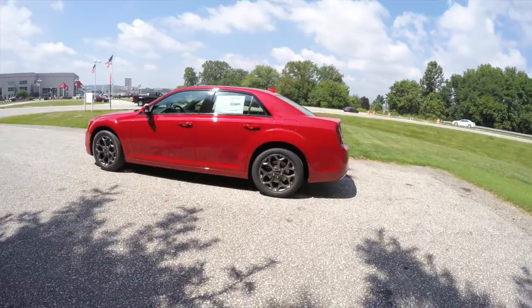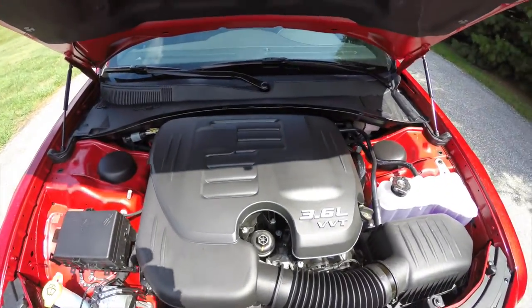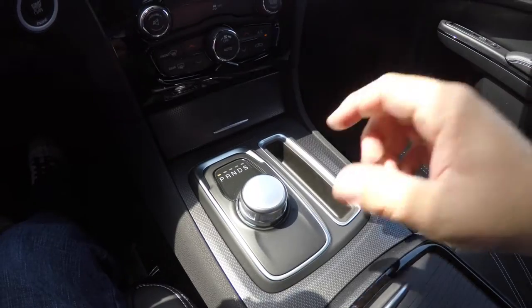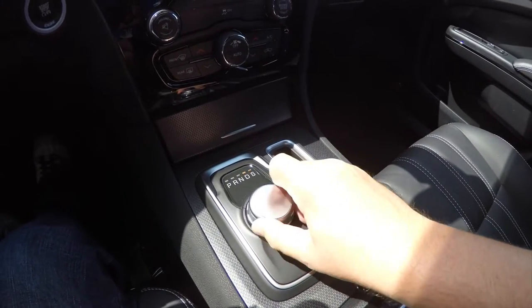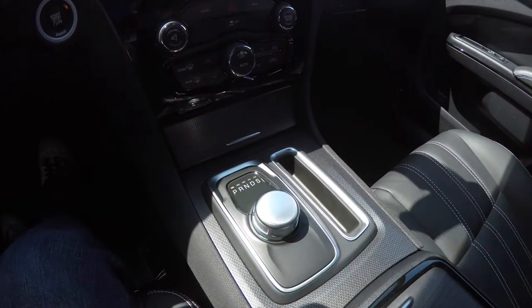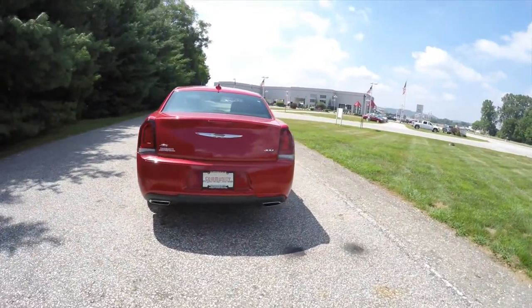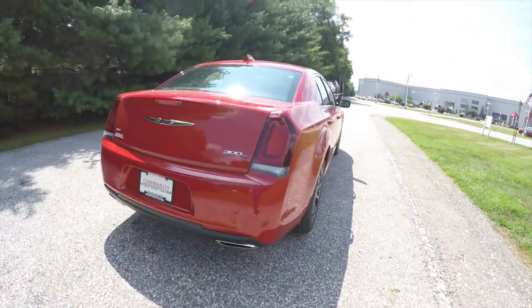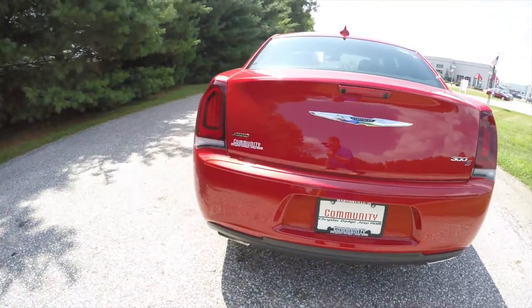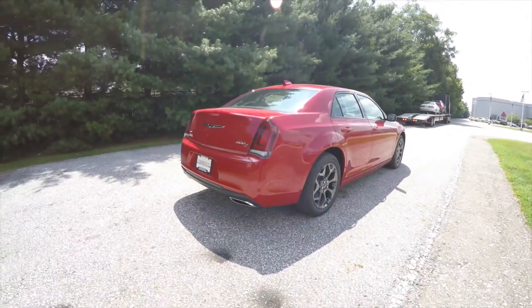It is all-wheel drive and is powered by a 3.6-liter Pentastar V6 engine with an 8-speed automatic transmission with manual shiftability. This vehicle has the keyless enter-and-go smart key access system with remote start, park view backup camera, blackened LED rear tail lamps, and the dual-pane panorama sunroof.